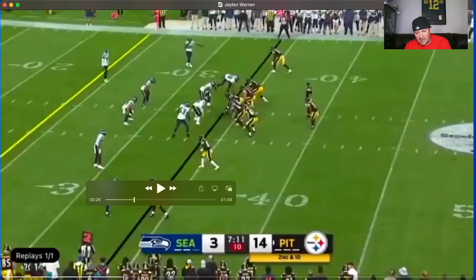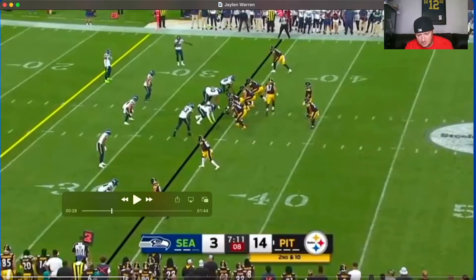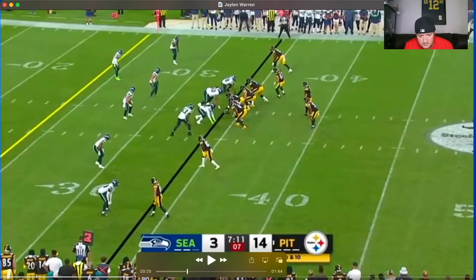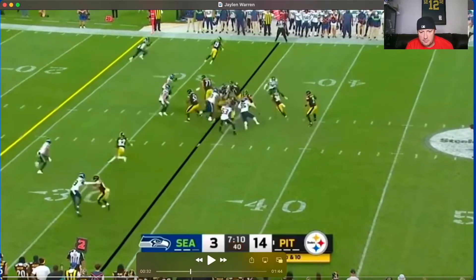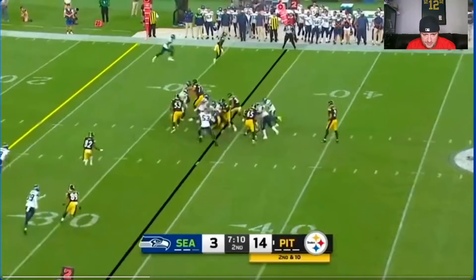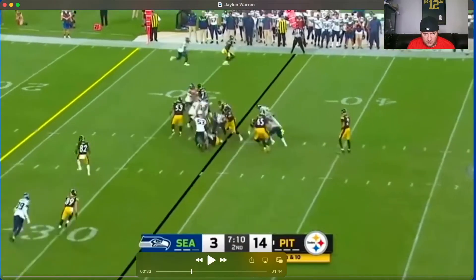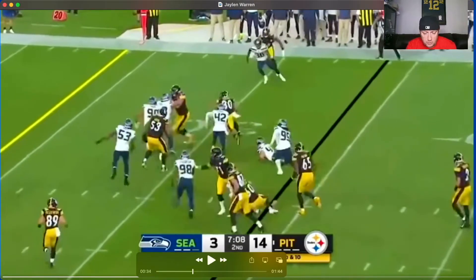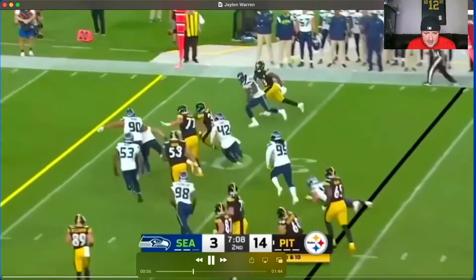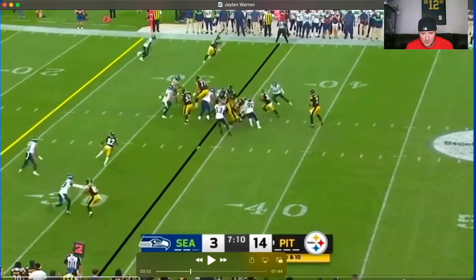Next play, score is 14-3, second and ten. Gets the handoff, approaches the line of scrimmage, we got a little lane coming there. Number 71 up top, looks like we're getting the leverage, some linemen reaching out. A linebacker scrapes past 53 but it doesn't matter — Warren plows through, plows through, looks good, goes forward. Number 42 falls off, bam, looking good.